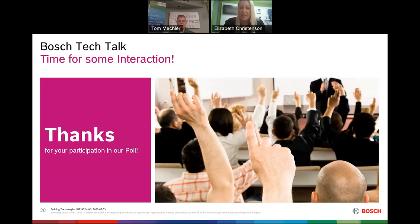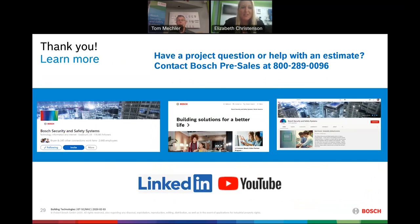That's all the questions that came through. If you think of something else, put it in the chat and we'll follow up after the session. We'd like to thank you for taking 30 minutes out of your day to meet with us. If you have a project question or need help with an estimate, please contact Bosch — we have a pre-sales number available. Stay in touch with us on our Bosch Security and Safety Systems LinkedIn page, our website, and we'll share the recorded link on our Bosch YouTube channel. Thanks to all participants and enjoy the rest of your day.